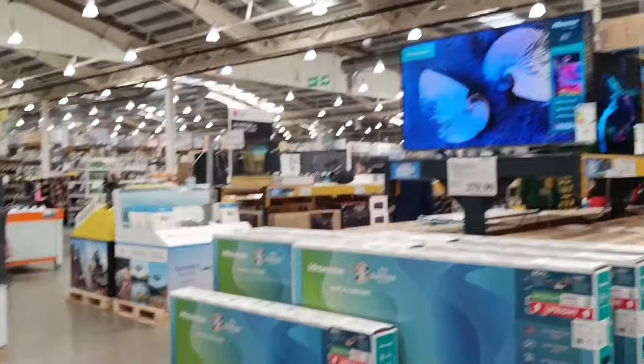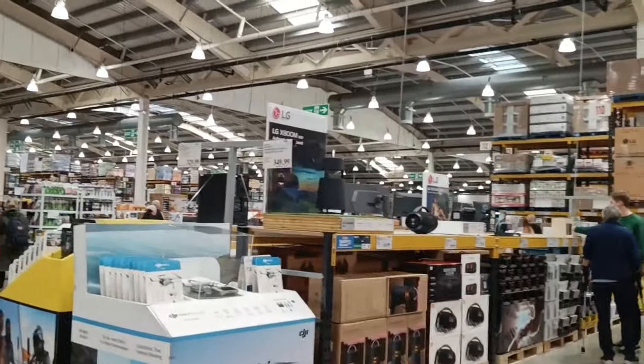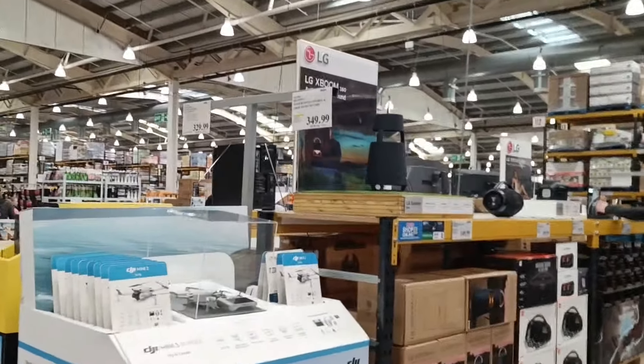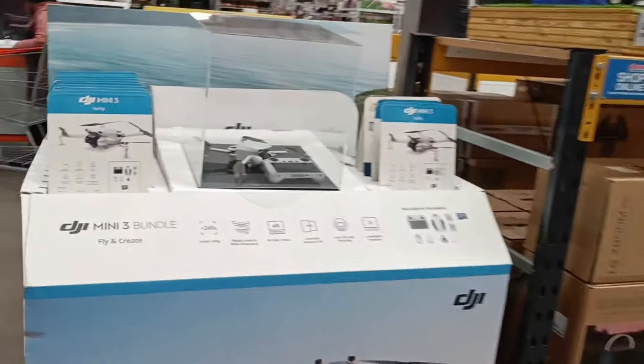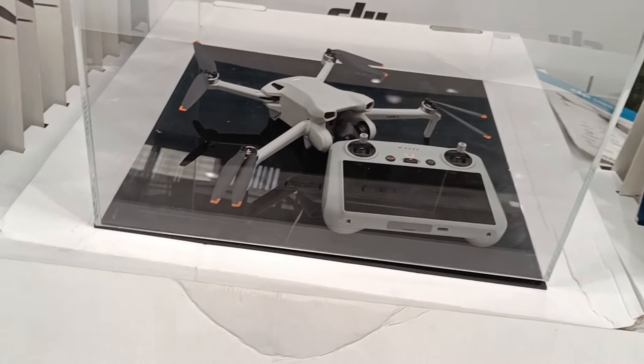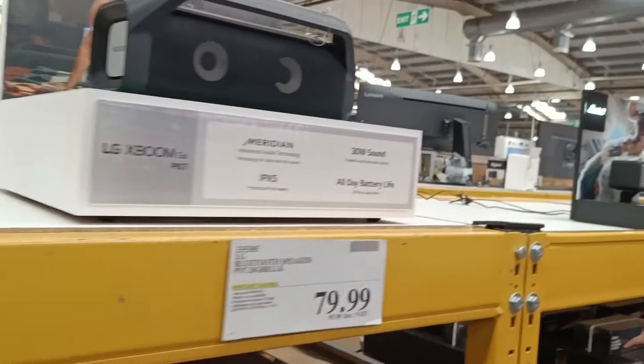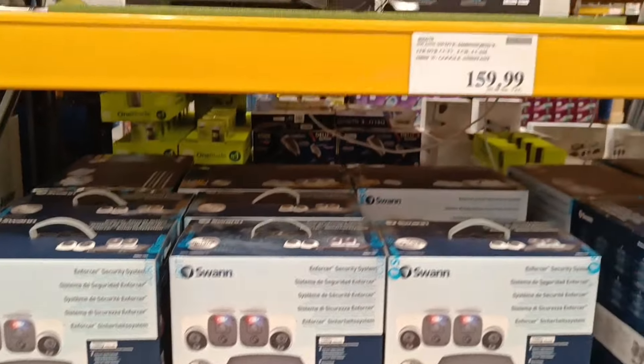As you can see, they sell big screen TVs here, music systems, they also have a DJI drone — wow! They also sell some CCTV cameras here.